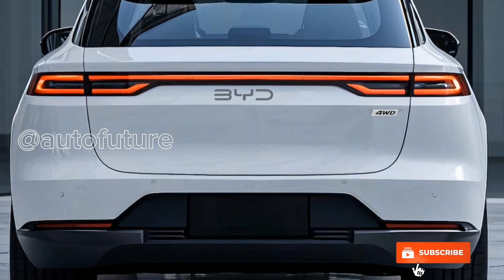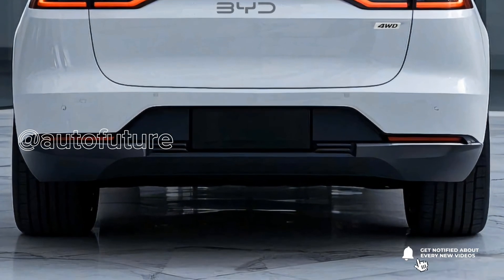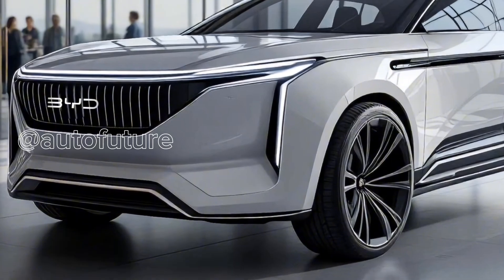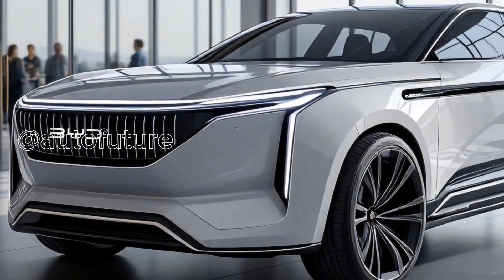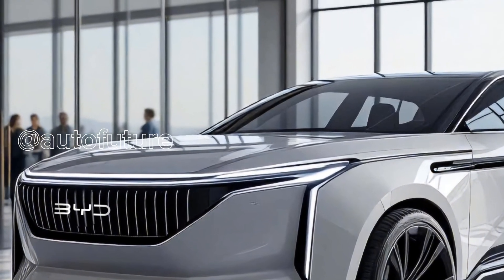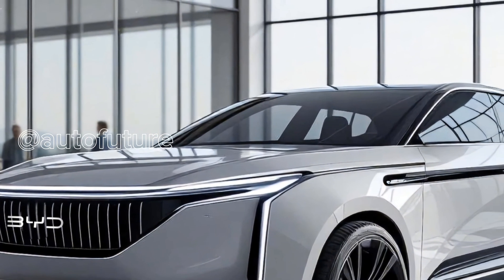Starting with power and performance. The 2026 ATO3 is expected to deliver a serious upgrade under the hood — or rather, under the floor. The electric motor now produces 280 horsepower, a significant bump from the previous model, delivering 390 Nm of torque.